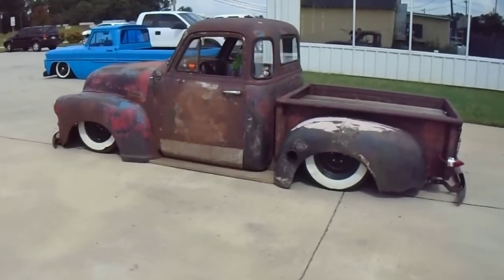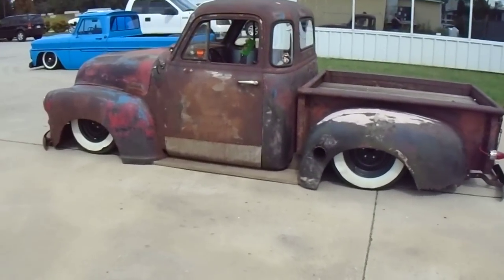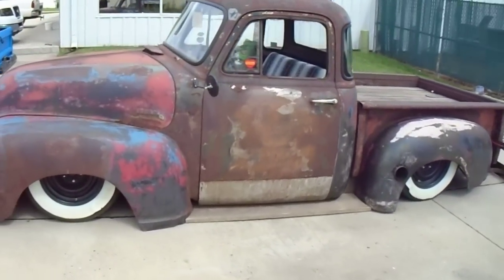Here today is a 1954 Chevrolet Rat Ride pickup truck that's for sale. The truck is one of the coolest trucks around — you'll definitely be the center of attention with it.